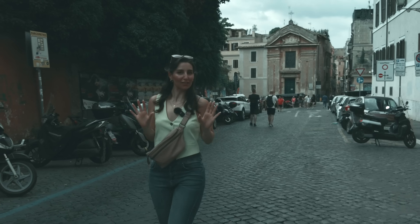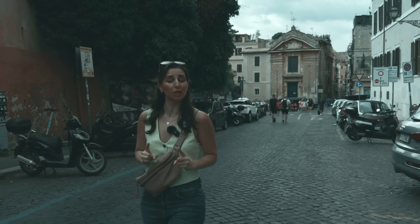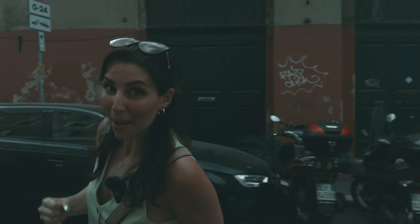Known as the Flavian Amphitheatre, Rome's most iconic monument and one of the country's most important and popular tourist attractions, the Colosseum is a stunning example of ancient Roman engineering and a window into the city's rich and intriguing past.